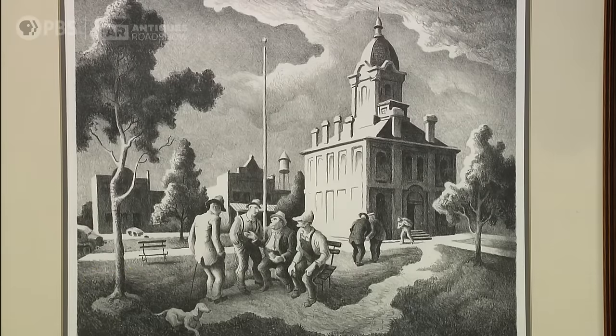And what did you want to learn about it when you brought it in to me? Well, I wanted to learn, is it actually a print? Is it a charcoal, a lithograph? It's by Thomas Hart Benton, who is probably one of the most famous American artists of the 20th century. And it is a lithograph.